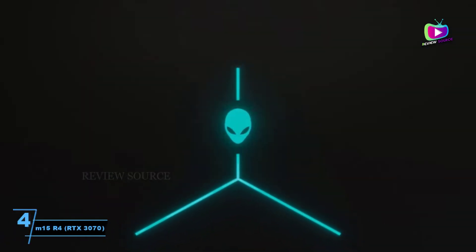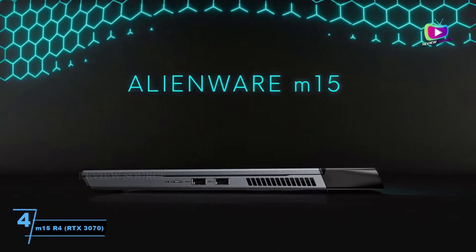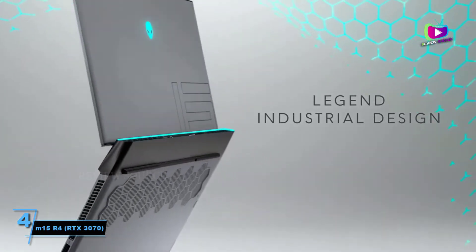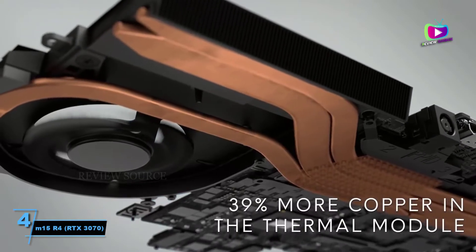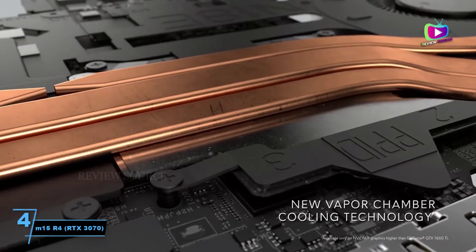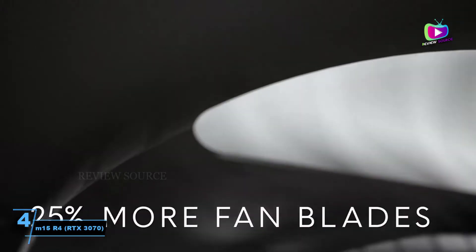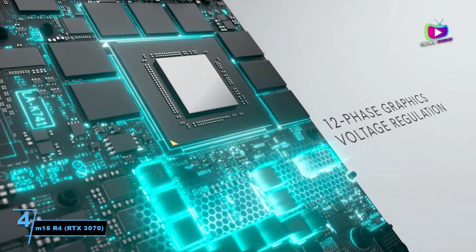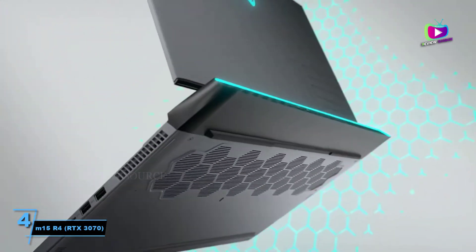At number 4: the Alienware M15 R4 RTX 3070, the Best 15-inch Alienware Laptop. While the Alienware M15 R4 isn't quite the powerhouse that the M17 R4 is, the apple certainly hasn't fallen far from the tree. Powered by a 10th generation Intel Core i7-10870H CPU, the M15 R4 comfortably excelled in our overall performance testing. Our review model was sporting the NVIDIA GeForce RTX 3070, though configurations including the NVIDIA GeForce RTX 3080 are available for even more performance.